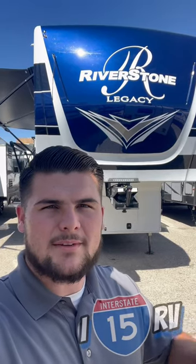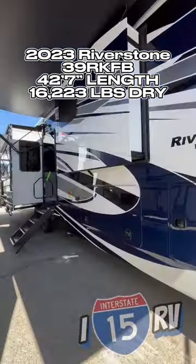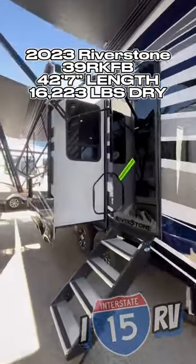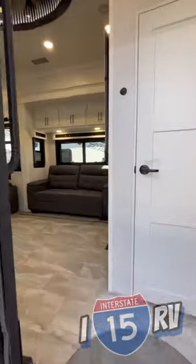This is Riverstone's best-selling floor plan. The 2023 Riverstone 39RKFB is 42 feet, 7 inches long, 16,000 pounds dry. You're gonna have a three-stage paint on this and three smart TVs — you just saw the third one underneath your second awning.